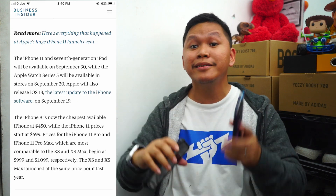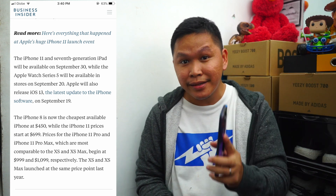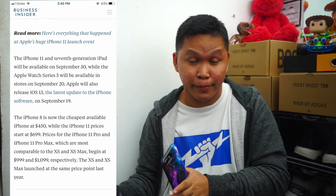Hey guys, what's up! Welcome again to another video. This is my iPhone 8 Plus, my main driver, and this is my wife's iPhone XS. Now the iPhone XS will be discontinued and the iPhone 8 Plus will have a price drop — currently the cheapest available iPhone at $450, and that is not bad for the price.